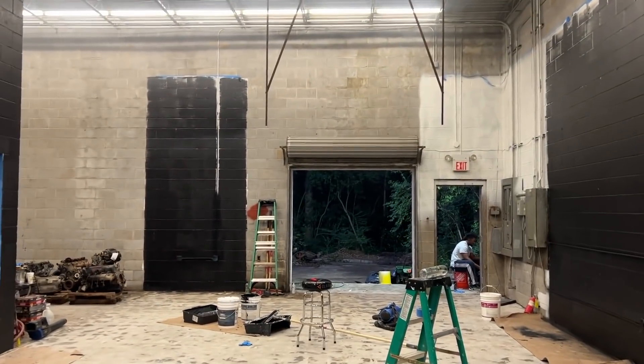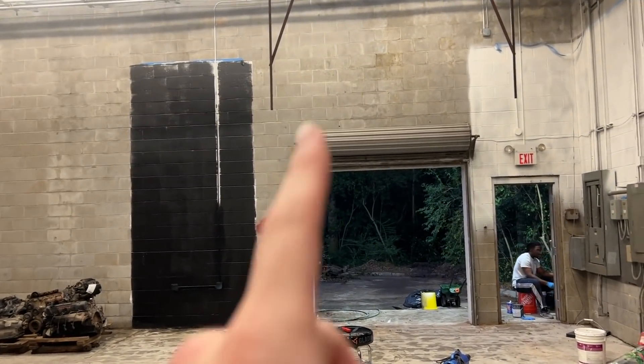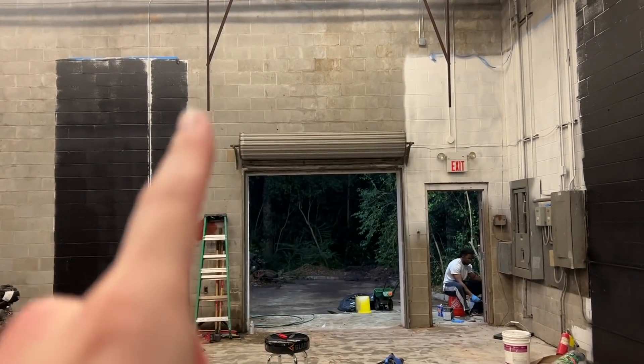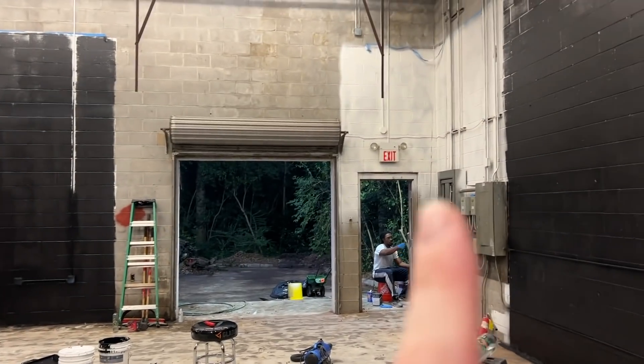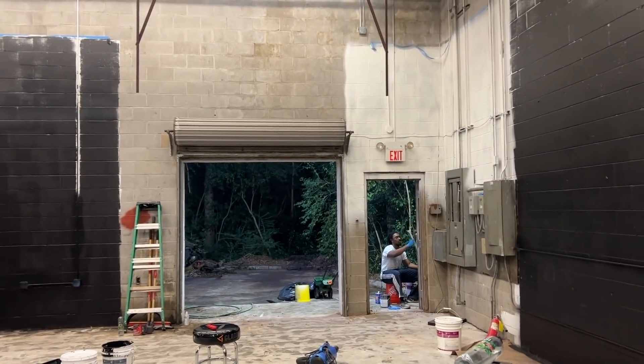I'm sure Caleb has already told you guys, but we're putting a bigger door in this opening. So if you have questions about why we haven't painted any of this area, it will all be cut out along that ridge. We still have to primer this corner where the electrician was working, so we didn't want to be in his way and didn't touch any of that.